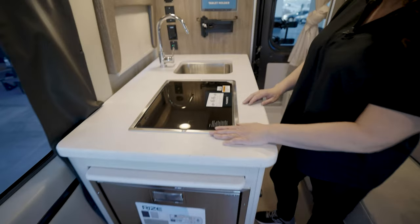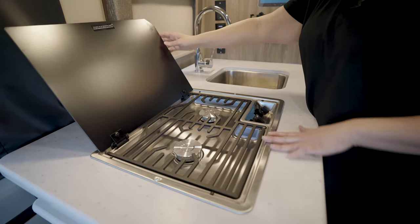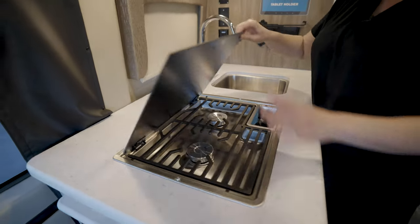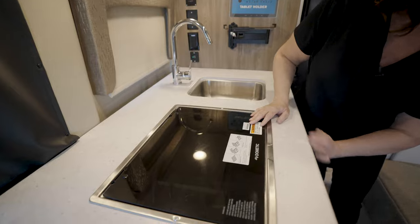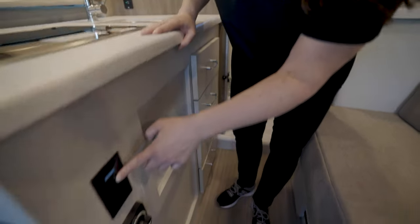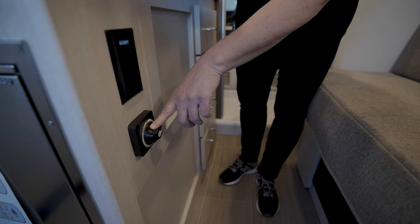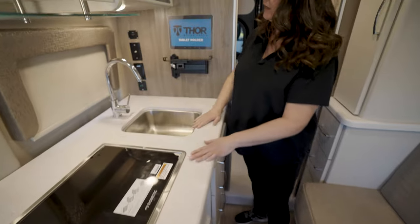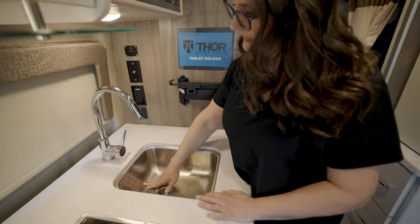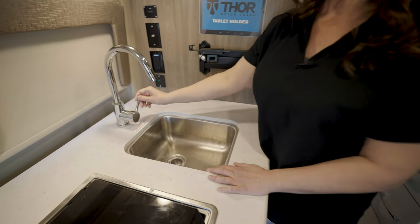Just over here on top, you've got a 2-burner gas cooktop with a nice stainless steel design and a glass top. Right here you've got two 110 outlets and also your battery disconnect — when you're parking it in storage, you just flip that off.